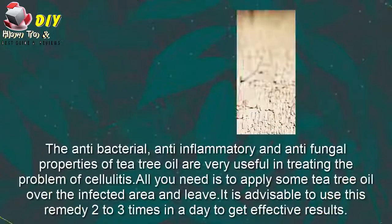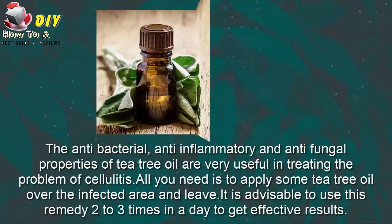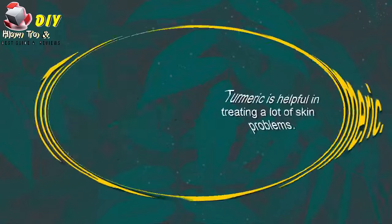First, tea tree oil. The antibacterial, anti-inflammatory and antifungal properties of tea tree oil are very useful in treating cellulitis. All you need is to apply some tea tree oil over the infected area and leave it. It is advisable to use this remedy two or three times a day to get effective results.